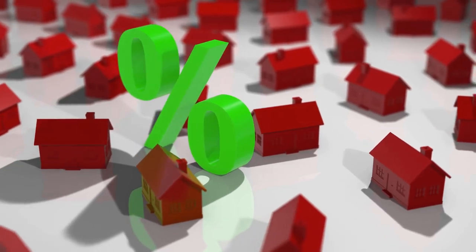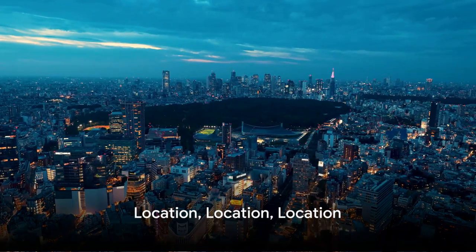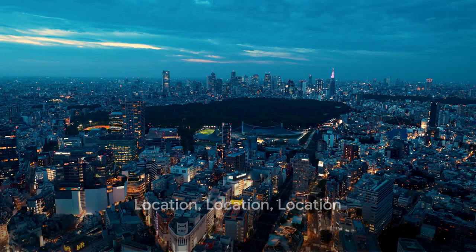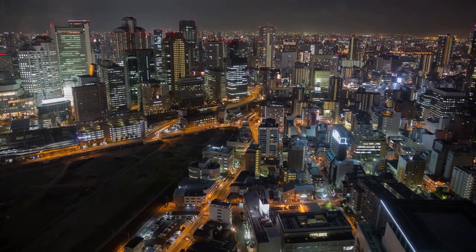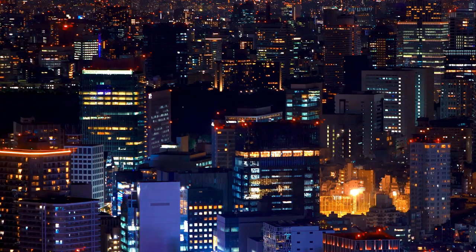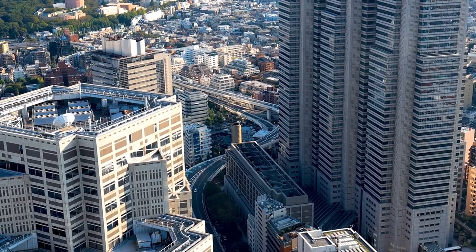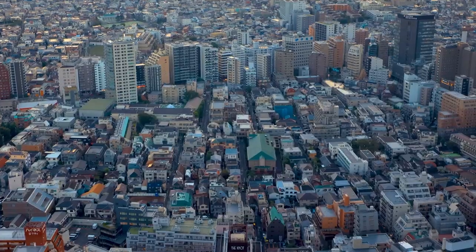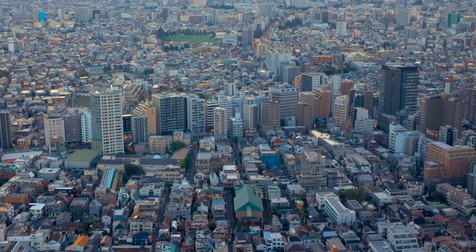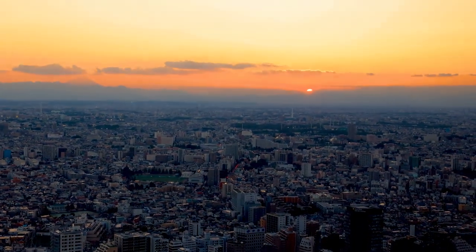Knowing your tax obligations will keep your investment on the right side of the law. In real estate, location is not just everything — it's the only thing. Nowhere is this more true than in Japan, where the age-old adage of location, location, location holds significant weight. Japan offers a plethora of promising areas for investment, from the bustling metropolis of Tokyo with its sky-high towers to the serene landscapes of Kyoto, each location with its unique charm and investment potential.